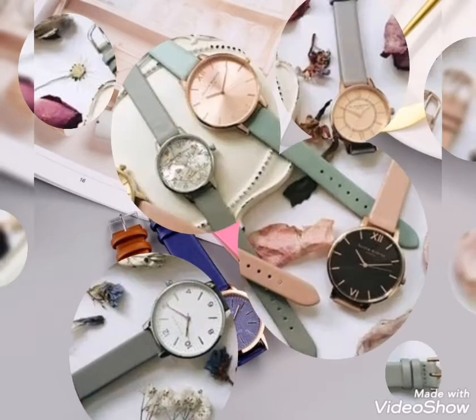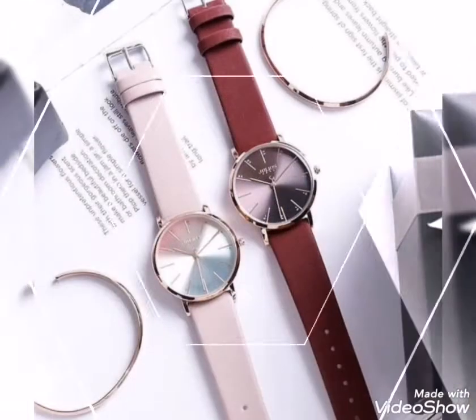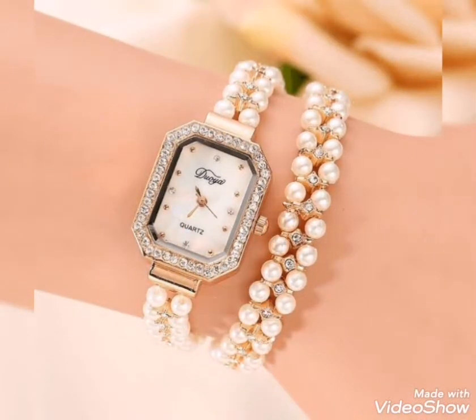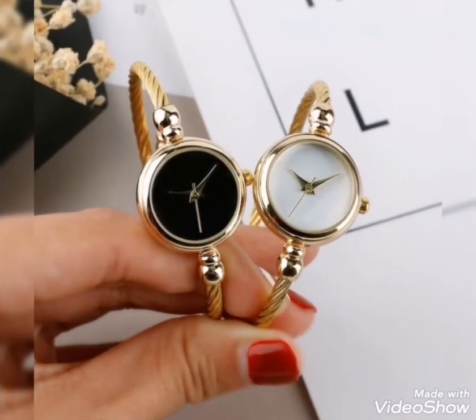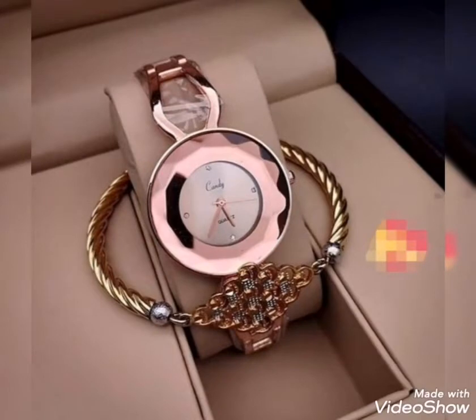You can use a watch as a casual watch for office wear and colleges, which are perfect for casual wear. These fancy bracelet watches you can wear perfectly with any event or occasion, because these bracelet watches give very perfect and stunning looks.